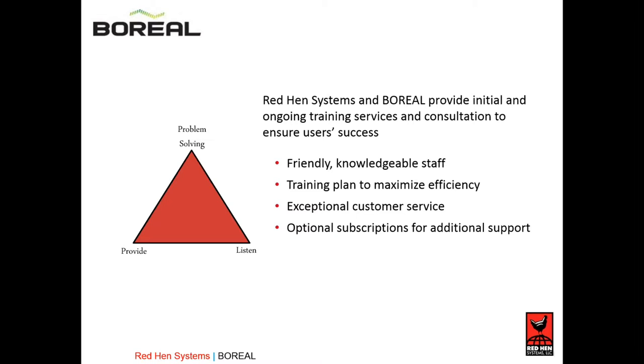Red Hen Systems and Boreal both have friendly, knowledgeable staffs in place to help you set up your equipment, maximize it, and manage your data process. We assist you with that — we don't just sell you the equipment and say good luck. We're here to help you run it, process your data, and get the most out of it.